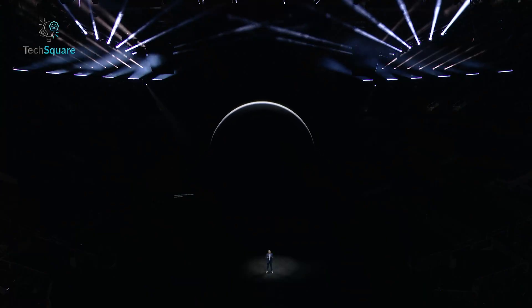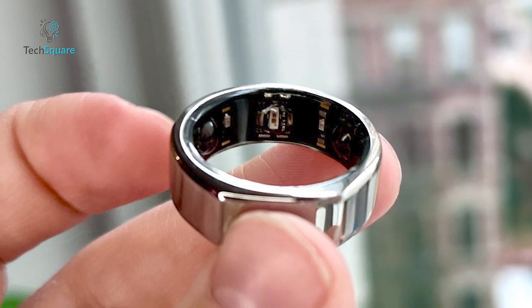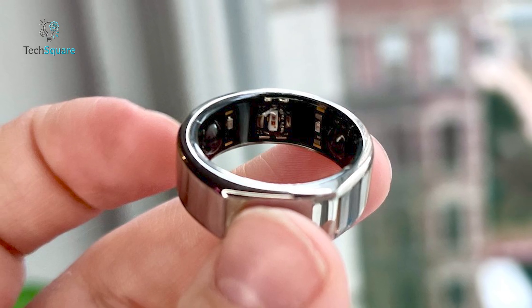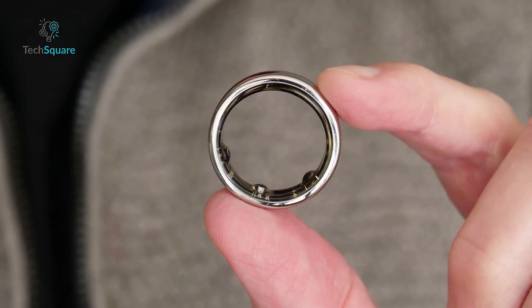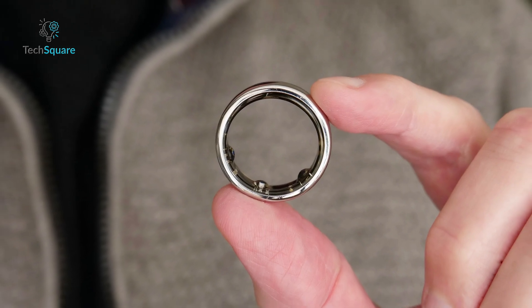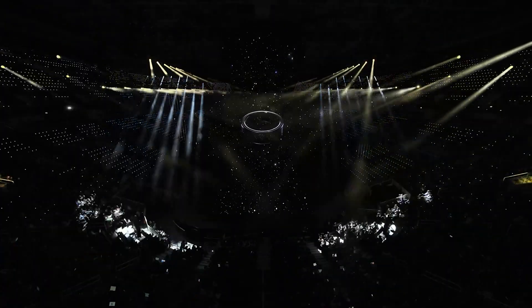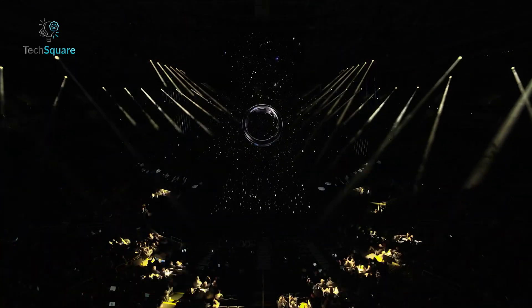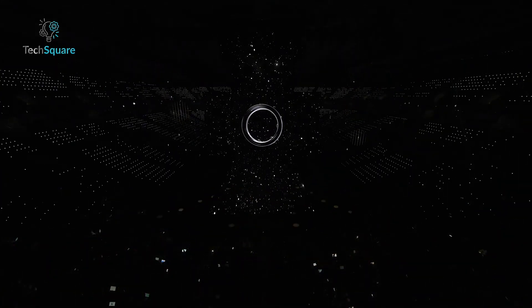An additional highlight of the Galaxy Ring is its cycle tracking feature, a result of Samsung's collaboration with Natural Cycles. This tool enables users to monitor menstrual cycles and fertility, fostering a deeper understanding of their bodies and facilitating informed planning. In essence, these forthcoming features align with the expectations for a smart ring in 2024, covering fundamental aspects of health and wellness. While Samsung may unveil further functionalities, the current lineup appears comprehensive, encompassing all essential bases.